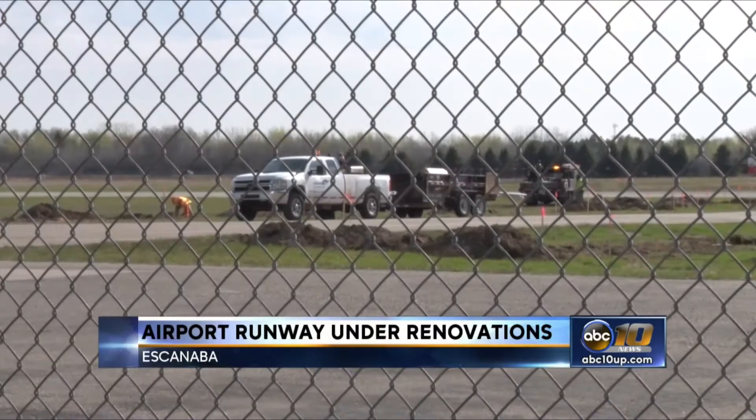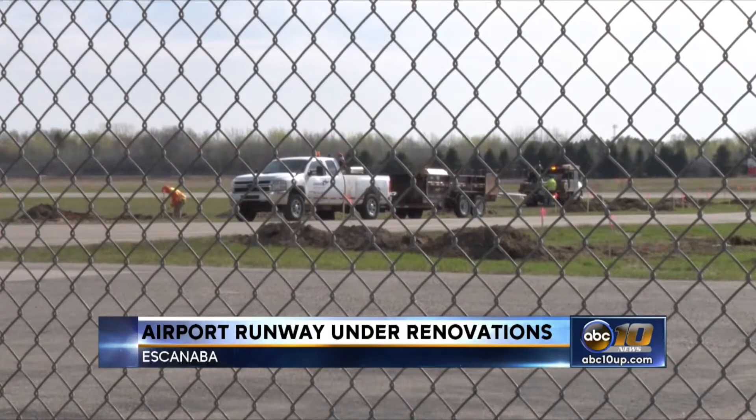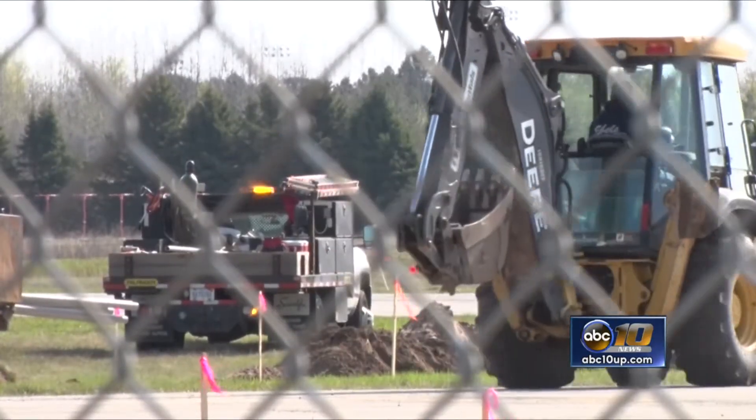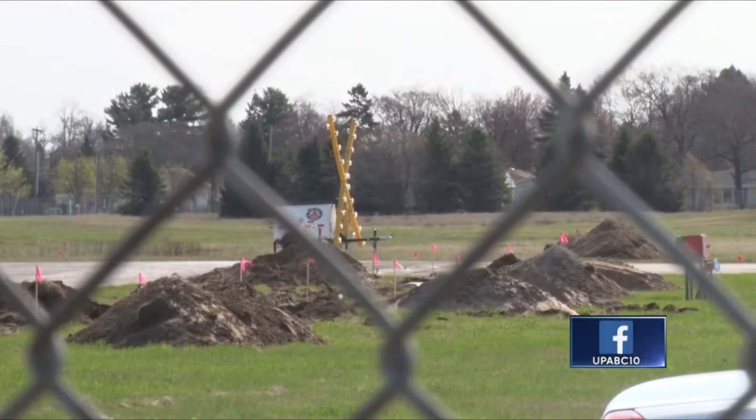With warmer weather comes heavier air traffic. Keeping airport runways safe and in good condition is a must for local airports. Delta County Airport's Crosswind Runway is being renovated. Workers will be milling the top surface of the runway before adding more friction to ensure the safe landing of aircraft, as well as better drainage.